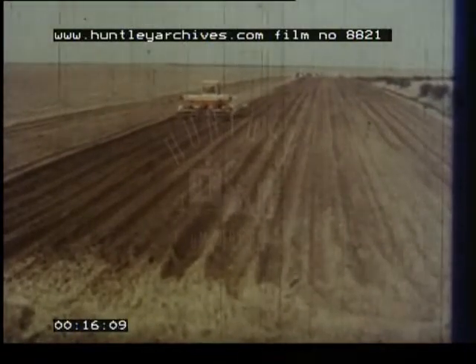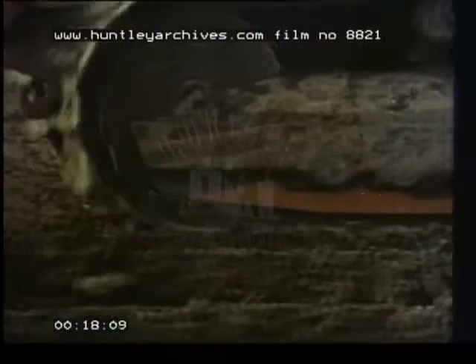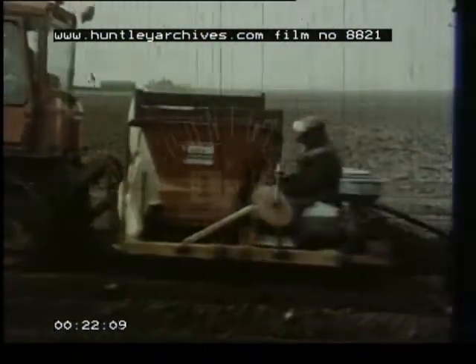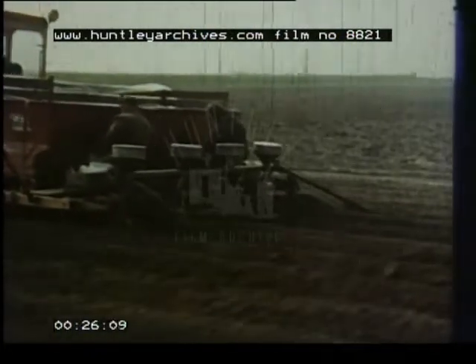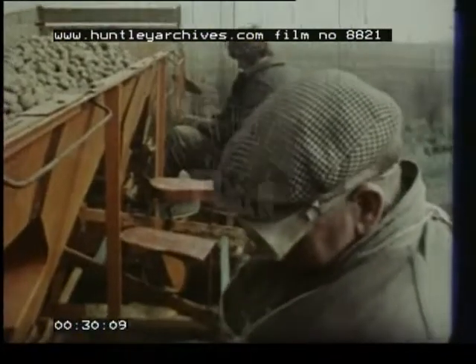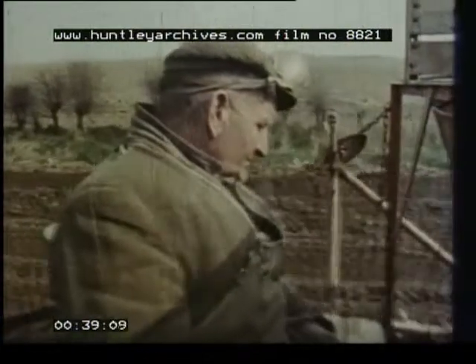Like most other potato producers, he's wasting his time — not all of it, about a quarter. Because about one quarter of this crop he's planting won't reach an acceptable ware standard by the time it goes to market. That's the national average. A quarter of the crop, a quarter of our potato acreage, a quarter of all the time, effort and skill which have been expended — all for very little return.